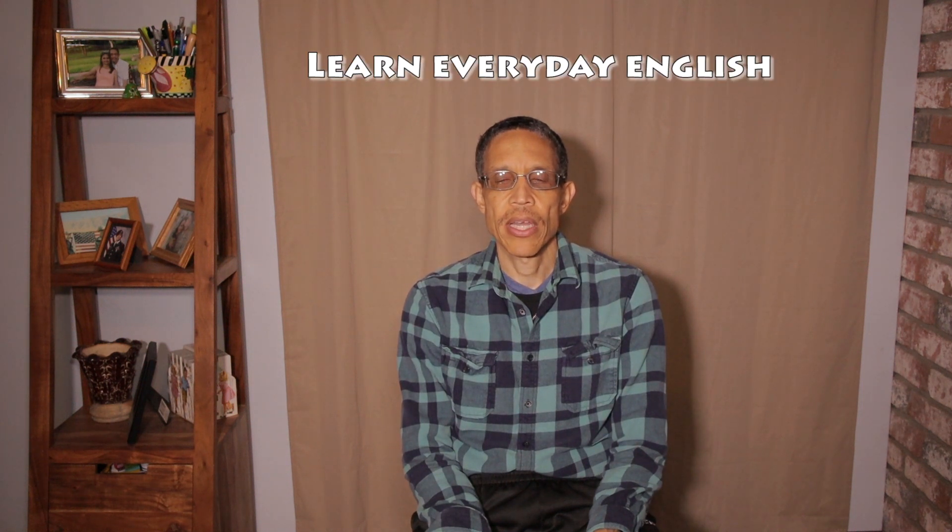Well, hi, and welcome to this episode of Learn Everyday English, where we use words, phrases, and real-life situations to help you learn and improve your English.